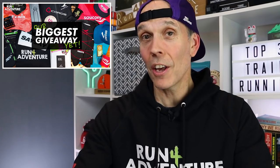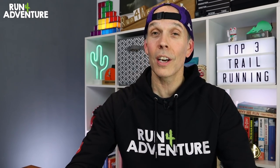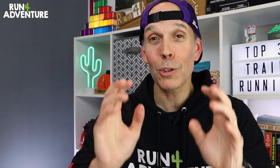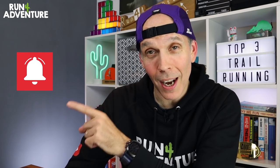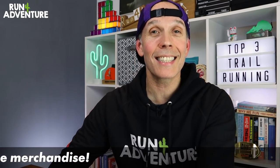Have you entered our giveaway extravaganza yet? I've left a link in the description — click on that, go watch the video, follow the details and get in the mix. The brands have been so supportive this year and we've got about £1,000 worth of running goodies up for grabs. It's open until the 23rd of December, and we're going to draw three lucky winners in our Christmas Eve special. Thanks for watching — if you've enjoyed the video, give it a big thumbs up, hit that subscribe button, and don't forget to hit the bell icon so you're notified when we upload new content. Stay safe and keep on running.